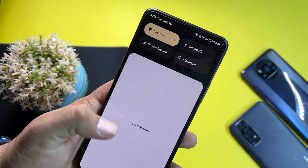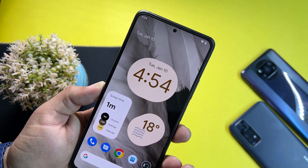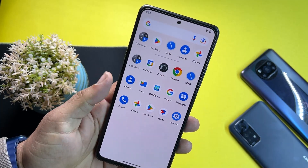Other than that, there is not a single bug or issue in this ROM. Everything is just working fine — Wi-Fi, every single thing is working fine. This is one of the most stable and smoothest custom ROMs out there for the Redmi Note 10 Pro.